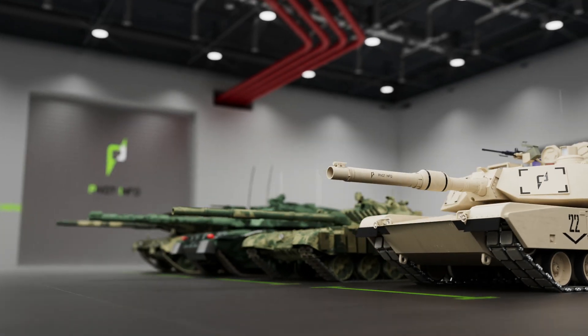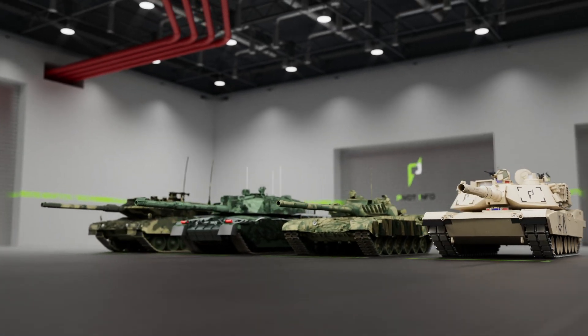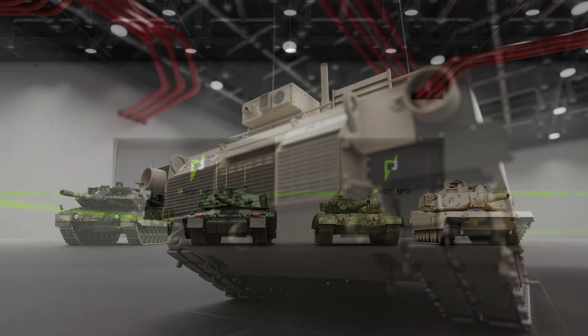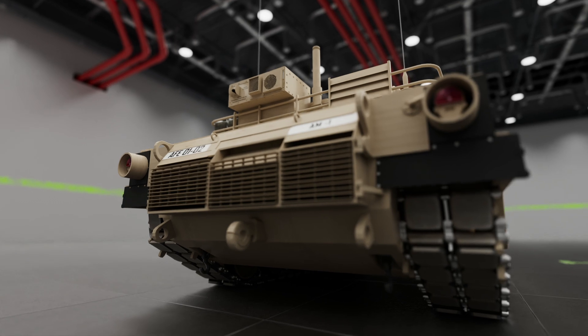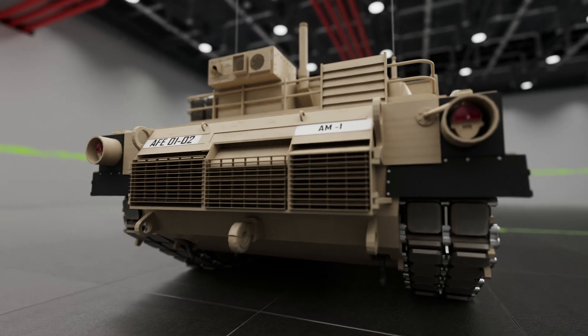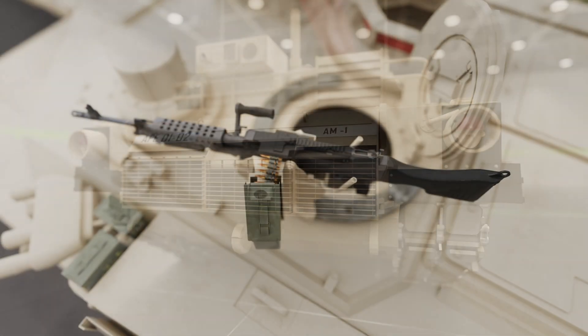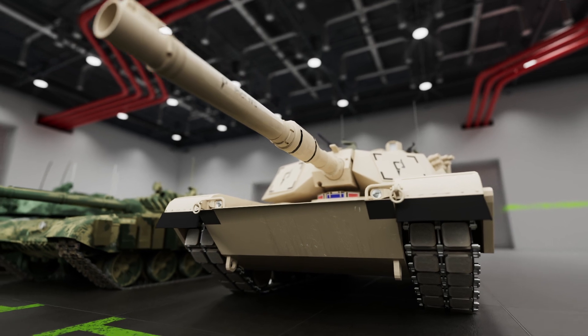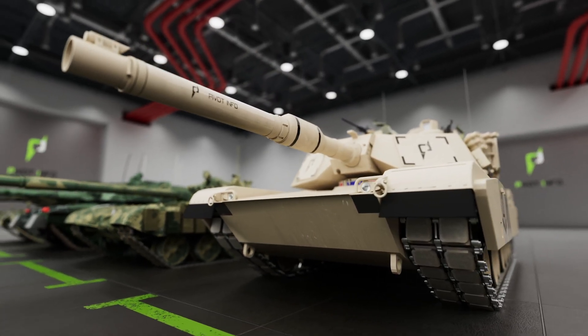Tanks. They're some of the most fearsome machines ever invented, with a history that dates back to the First World War. In this video, we'll explore the tanks that the world has given to Ukraine during the current conflict, and we'll be taking a closer look at these tanks and discussing their various dimensions, speeds, fuel capacity, ammunition and other attributes.